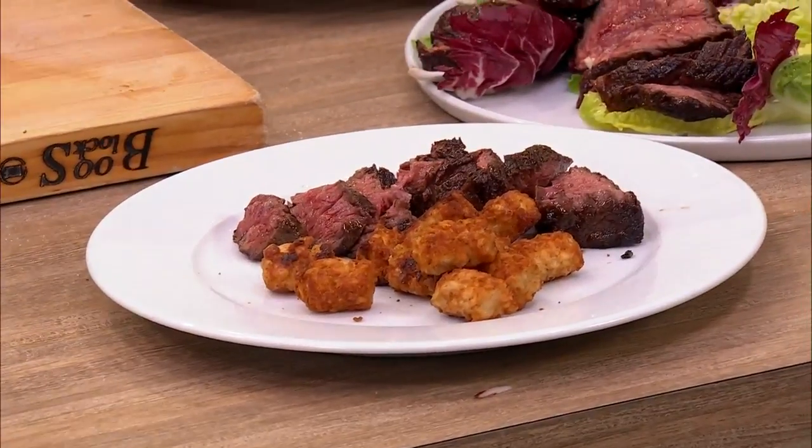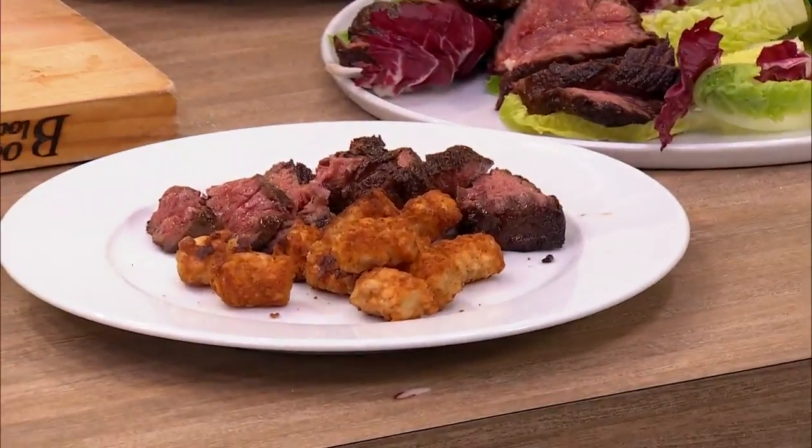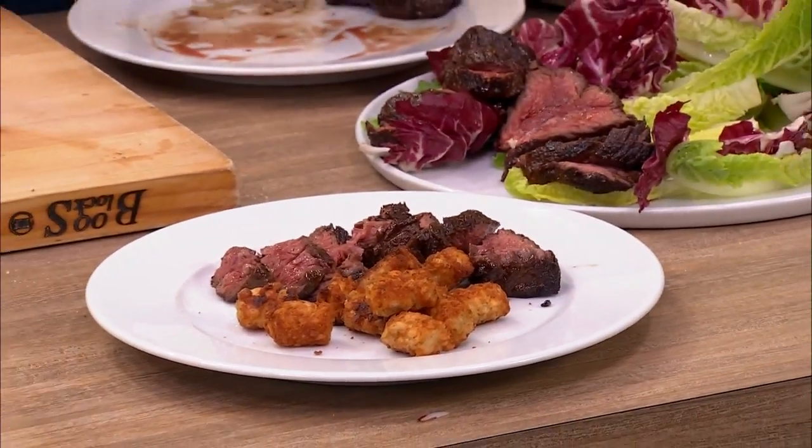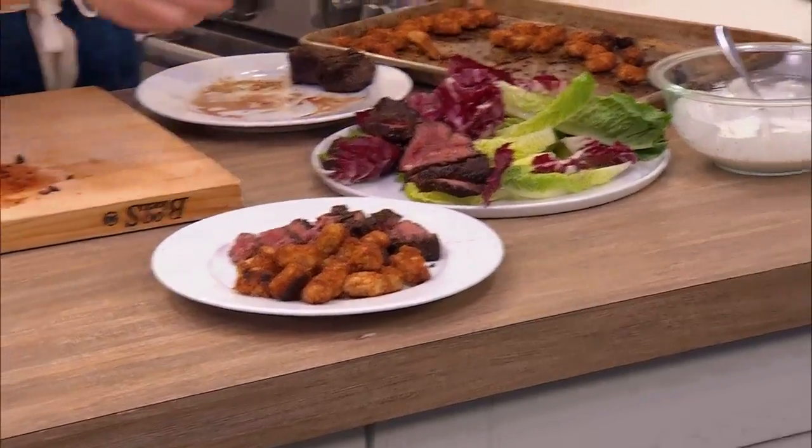You make your pan sauce, you make your creamy dressing, serve them on the side for dipping the tots. That sounds pretty good to me. Brilliant!